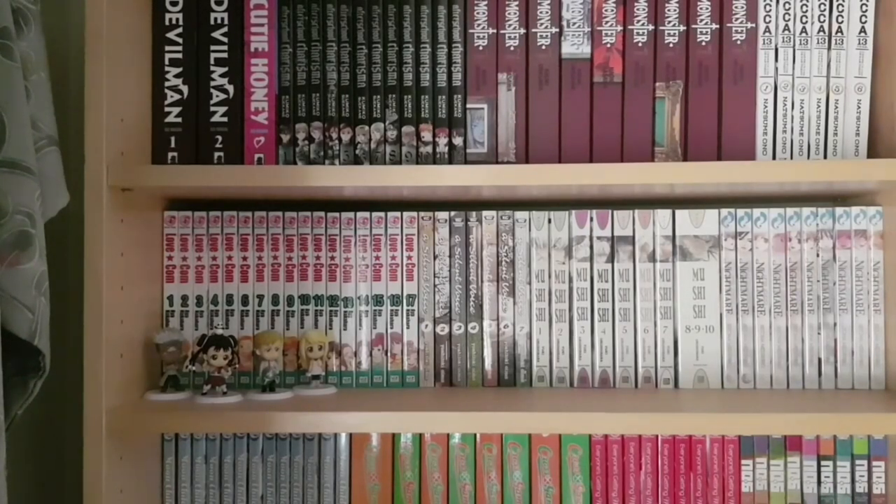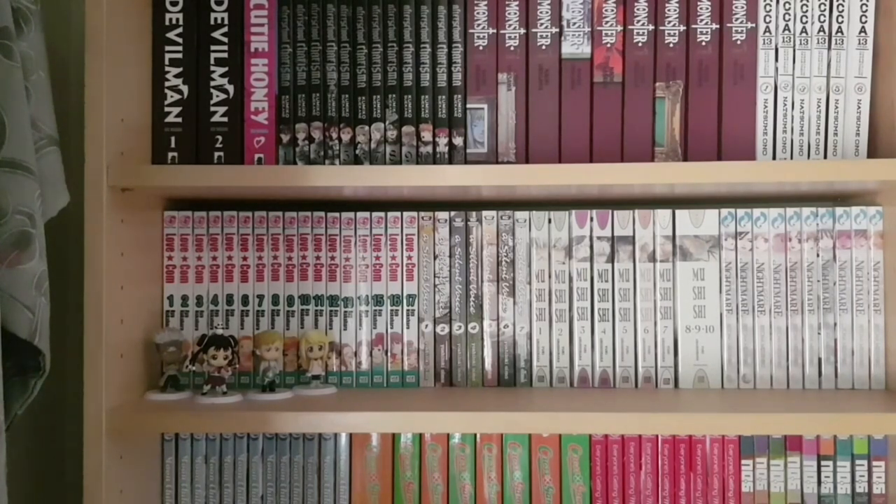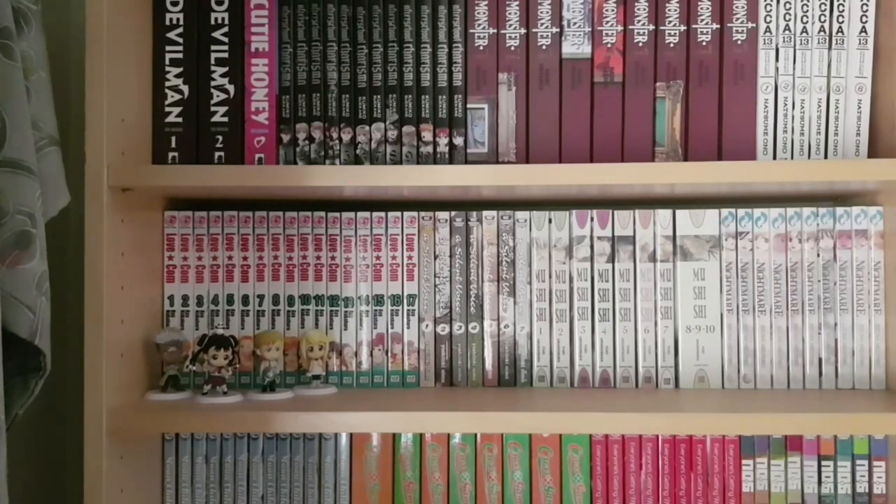On the next shelf we have more completed series: one to seventeen of LoveCom or Lovely Complex, one to seven of A Silent Voice, one to ten of Mushishi with the last three volumes in a single omnibus, and one to ten of After School Nightmare. I also have a couple of prize figures — more like gashapon figures — for Fullmetal Alchemist, with Scar, May, Alphonse, and Winry in front of Lovely Complex.